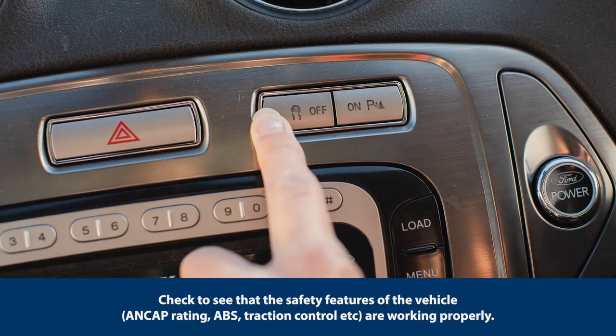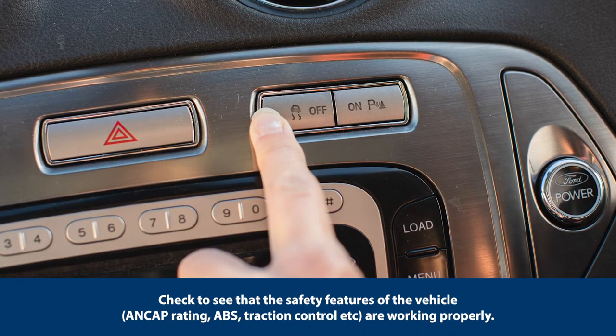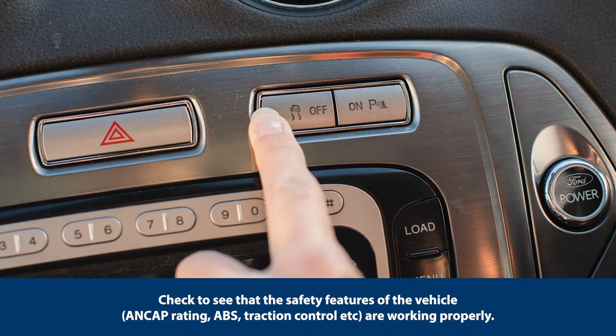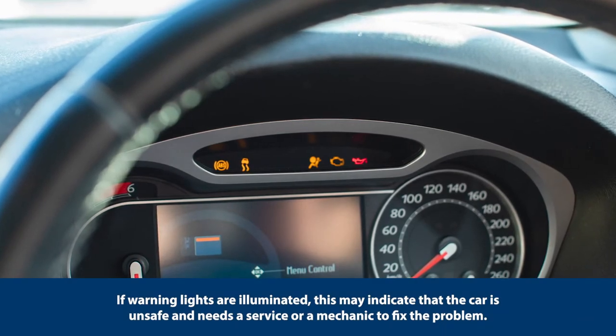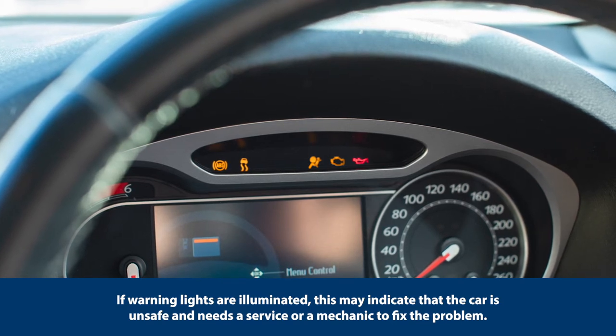Check to see that the safety features of the vehicle and ANCAP rating — ABS, traction control, etc. — are working properly. If warning lights are illuminated, this may indicate that the car is unsafe and needs a service or a mechanic to fix the problem.